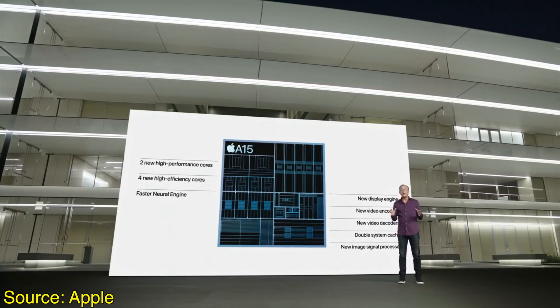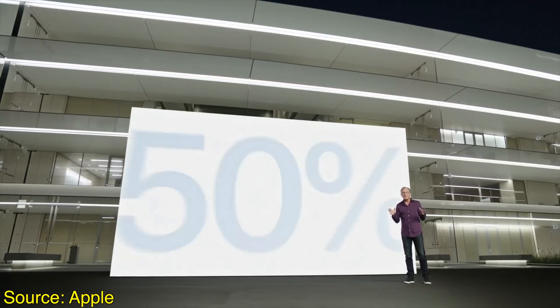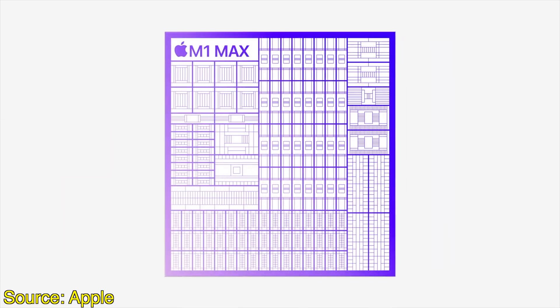Another area where you can pretty much predict that trajectory is in the GPU area, because we saw that GPU cores increased on the A15 chip this year with the iPhone 13 Pro and Pro Max, receiving a new five core GPU. This means that one area where core counts may be changing is in that GPU department. In fact, we have seen Apple go absolutely crazy with the amount of GPU cores it threw into the M1 Max, which max out at a whopping 64 total cores.